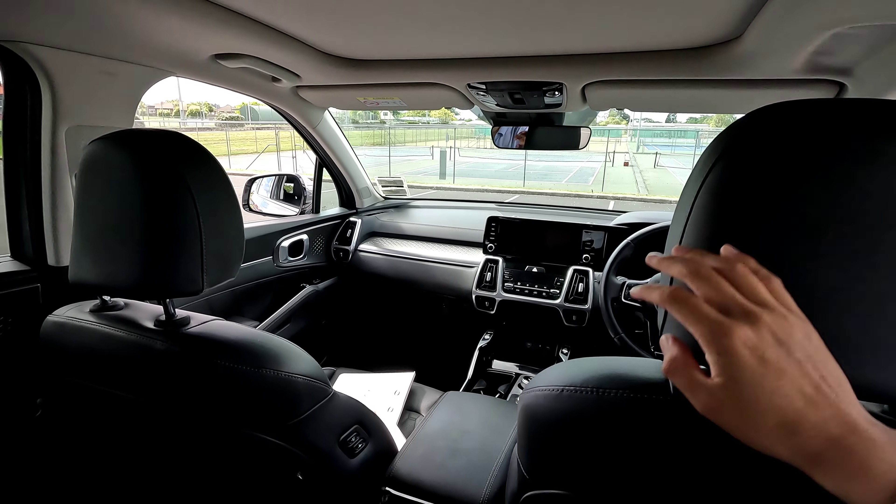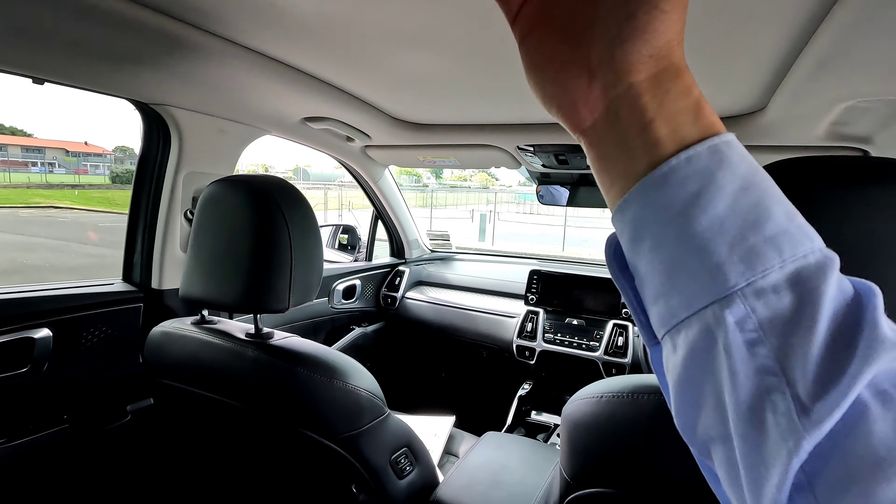There are two levels at the back, and you do have a Bose sound system with speakers. This is how the front interior looks like — very nice overall. You also have a panoramic sunroof which we can open up later.